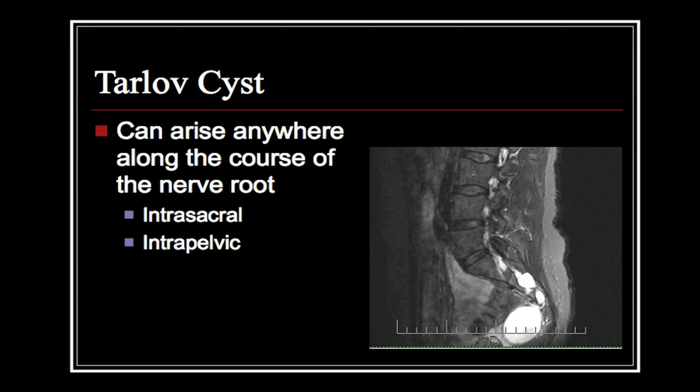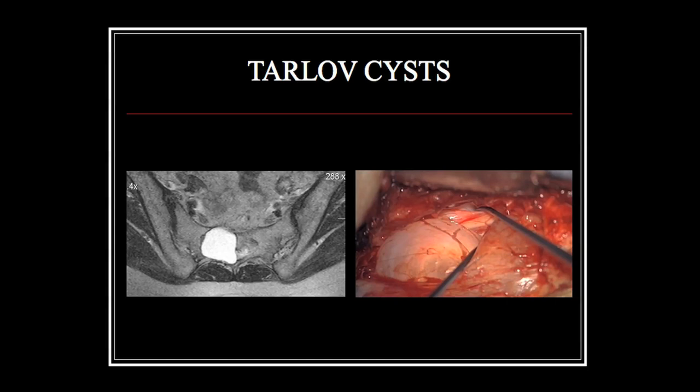A Tarlov cyst is an abnormal spinal nerve root. Tarlov cysts can be present anywhere spinal nerve roots are present, and spinal nerve roots can be present at any level in the spine. Essentially what happens is spinal nerve roots are connected to the spinal sac, and spinal fluid from the spinal sac enters into the spinal nerve root and circulates there and exits. That's normal.